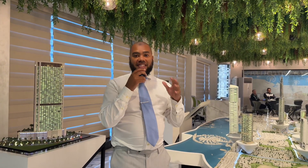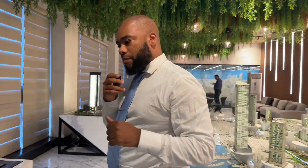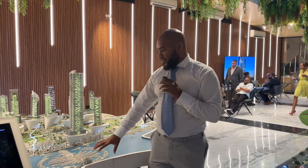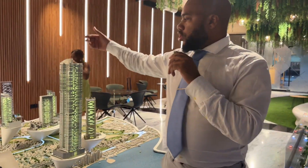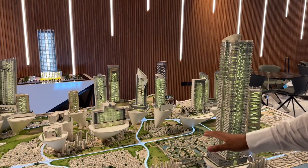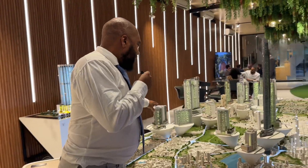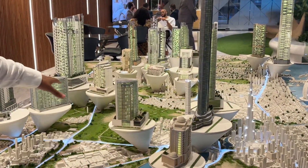We're now here in the sales center of Tiger Properties. Here on the map you have the Palm and projects in Marina, then also in JLT, and over here is Al Basher, Burj Al Arab, and Downtown. You also have Blue Wave Tower and V Tower — two amazing projects located in DLRC, Dubai Land Residence Complex.